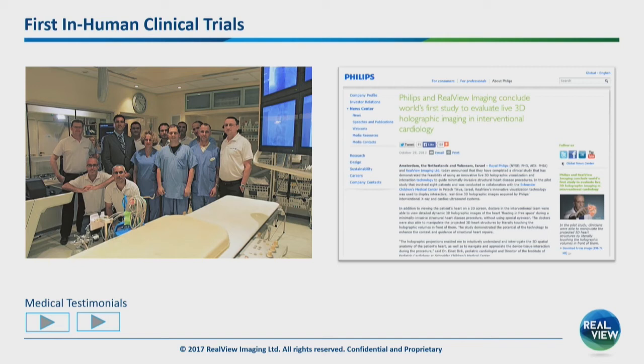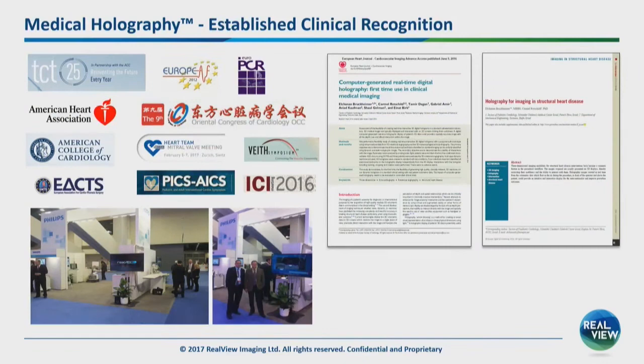We made the first holographic human clinical trials in collaboration with Philips Healthcare in the Netherlands. They streamed real-time ultrasound and 3D angiography to us. A patient was lying on a bed; in real time his heart was captured dynamically, received in our system, and the heart was hovering in free space in real time. The physician was able to see the heart, the anatomy, move it around, cut it, make measurements, see the catheter inside — everything intra-procedurally. Our company is known in the medical area, especially interventional cardiology. We've been in stealth mode for many years, and this is actually the first time we present at AWE.